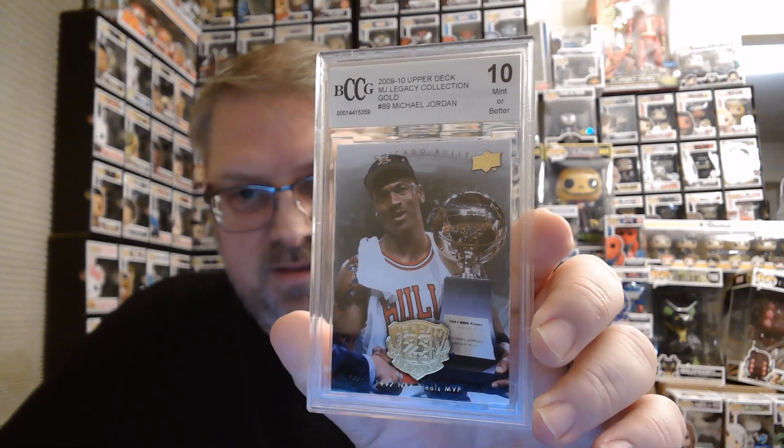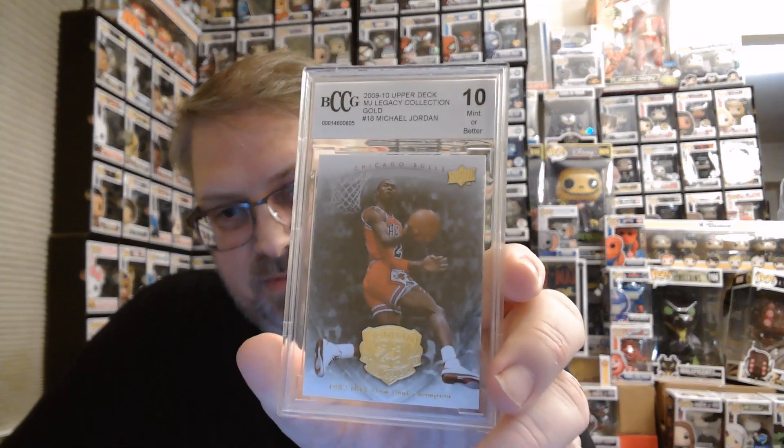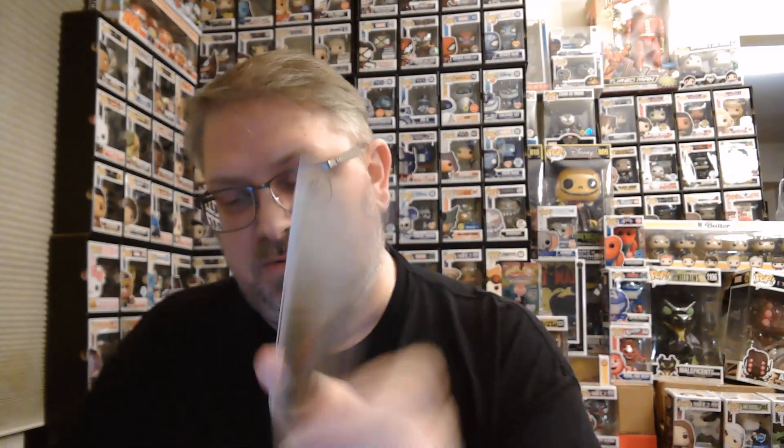Again, the Michael Jordan Legacy Collection Gold, Gem 10 or better. If all of these are this, it would be a little disappointing, but we'll see. What do you expect? It's MJ Holdings — they buy stuff in bulk from other distributors and then repackage it and resell it, so who knows what you get.